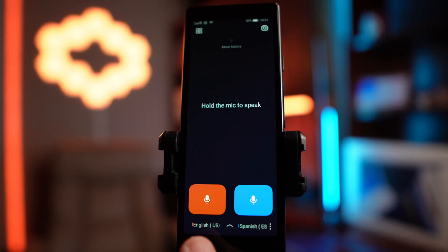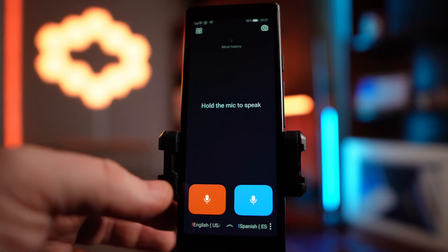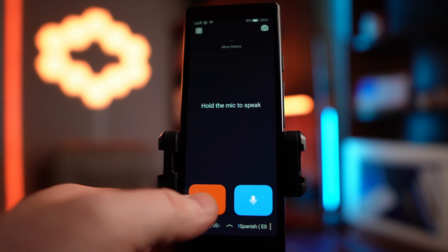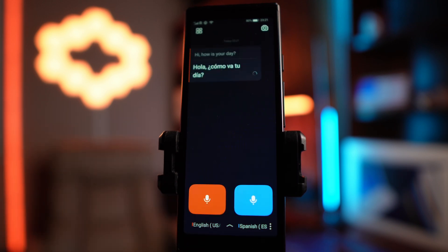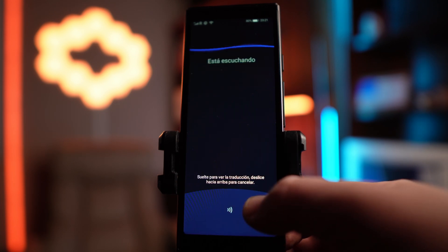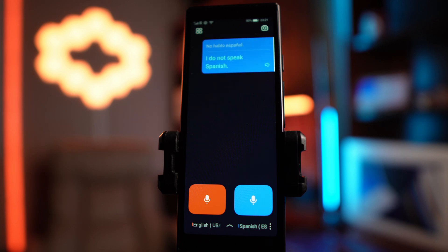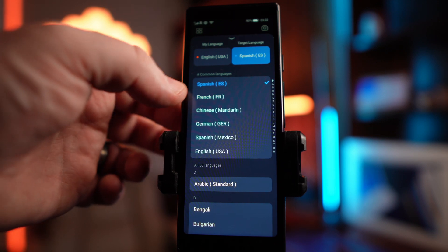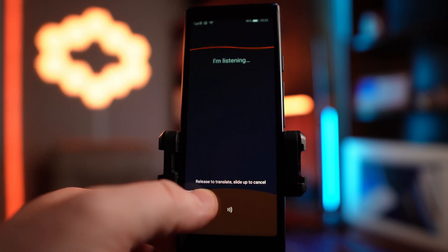I'm going to give you a little quick guided tour of how to use the software. This is what the main screen looks like. We've got your orange button and your blue button. So we've got English to Spanish — I know a tiny, tiny bit of Spanish, enough to say 'Hi, how's your day?' Now I know a little bit more French, so let's do 'Hi, where are you from?'